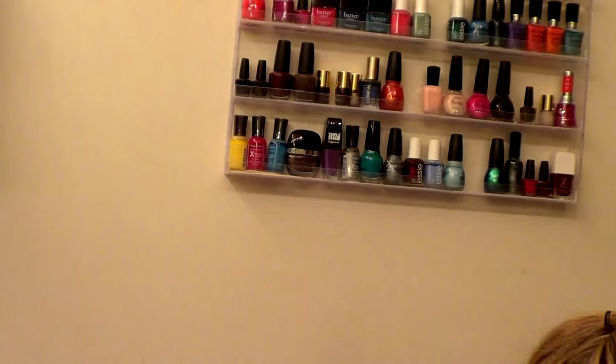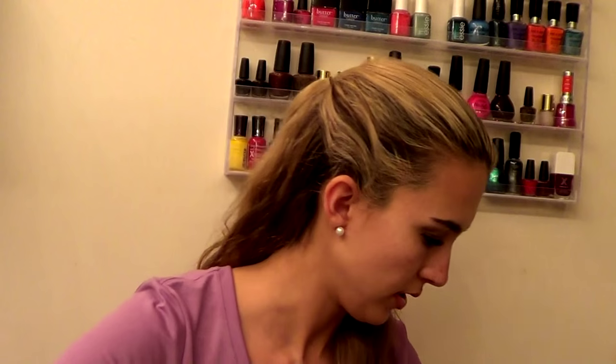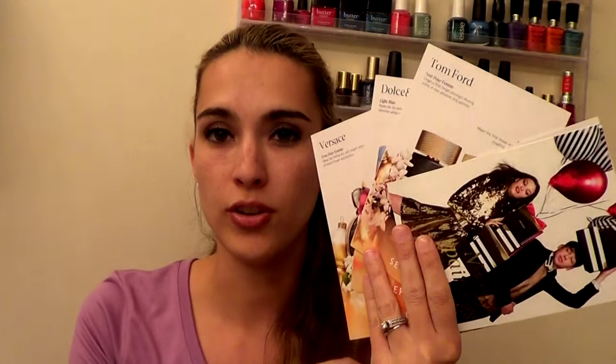Now what you guys are probably dying to know is what I got at my Sephora haul. I'm going to open up my big box and share with you guys what I got. They did send me a big booklet of what they're selling for the winter holidays, and it came with a bunch of samples of their perfumes.